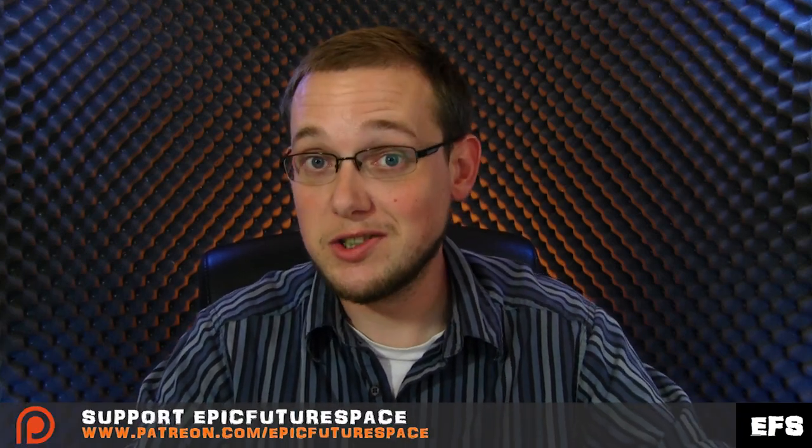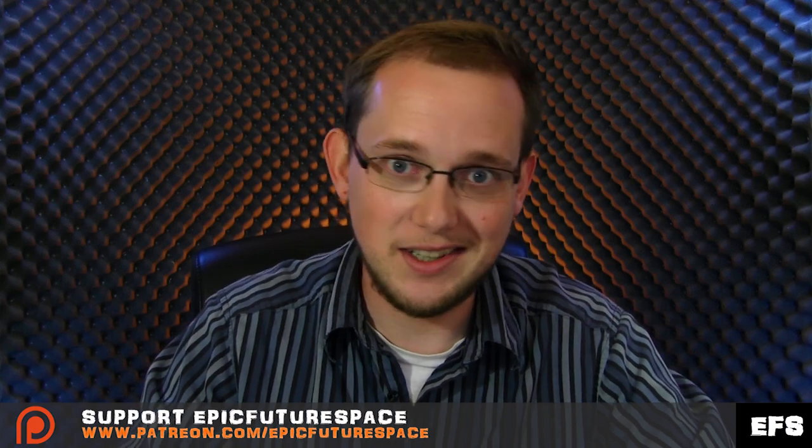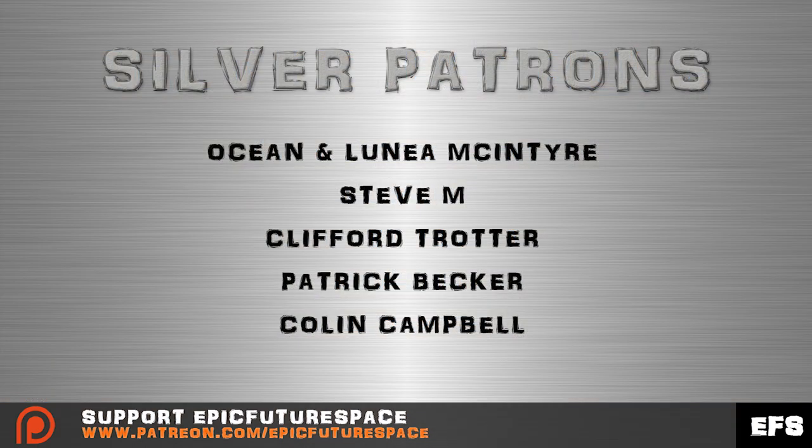I'm now on Patreon, and there's a bunch of things I want to be able to do with this channel — mainly being able to go to space conferences and collect great interviews, and bring in more people to produce even more content and spread enthusiasm for space. If you'd like to help, please visit patreon.com/epicfuturespace. Every single penny helps. We have three new bronze patrons: Jarrett Jensen, Sarah Hill, and Kurtzmaze, all donating $1 or more per month. Thank you to Paul Mount and Tim Dorsemegan for your continued support. For silver patrons, we have two new patrons — Patrick Becker and Colin Campbell — donating $2.50 or more every month. Thank you to Steve M., Clifford Trotter, and Ocean McIntyre for your continued support as well.